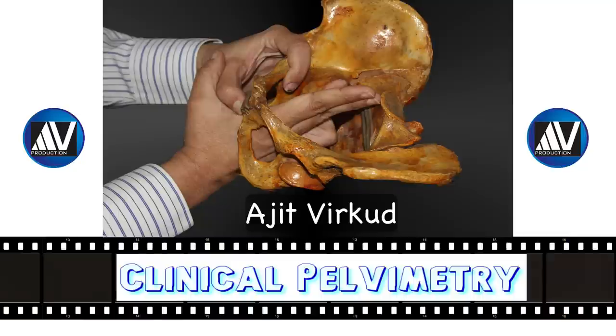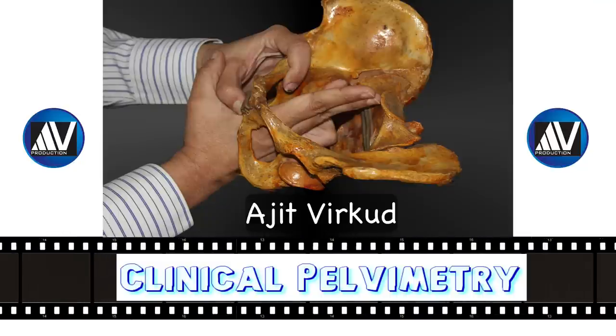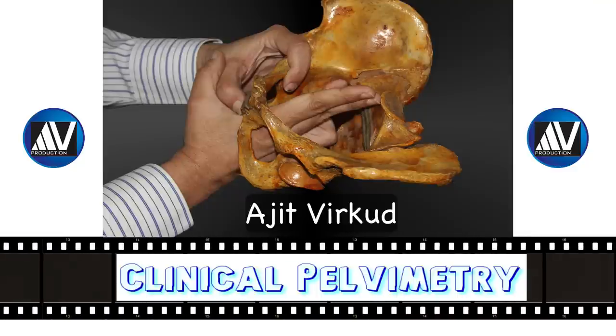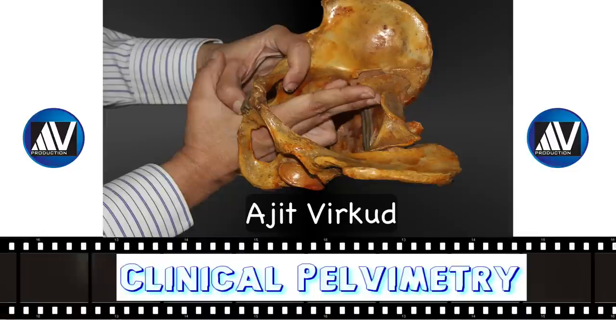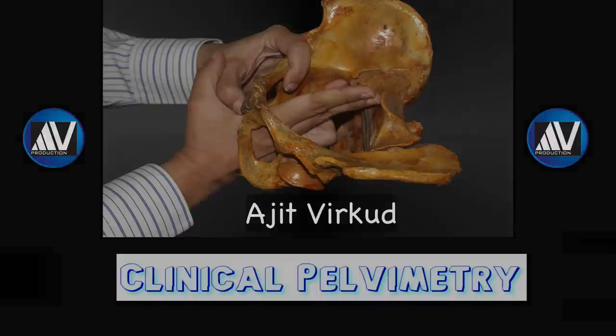Because some recent graduates are not adequately trained in obstetric aspects of physical examination, they may depend on technology. In terms of estimating the adequacy of the female pelvis, it is unclear whether radiologic pelvimetry offers any advantage over clinical pelvimetry.